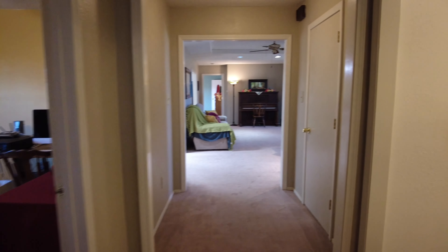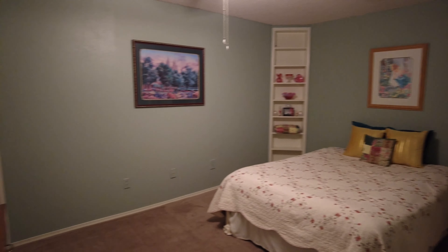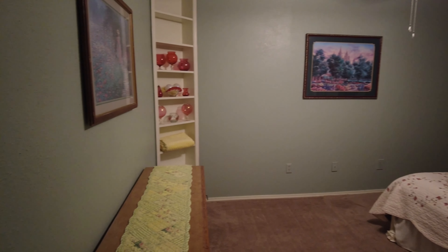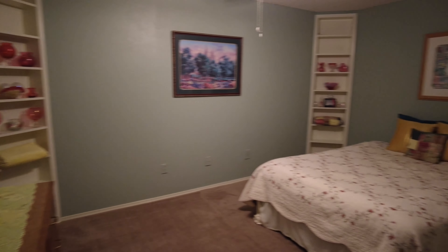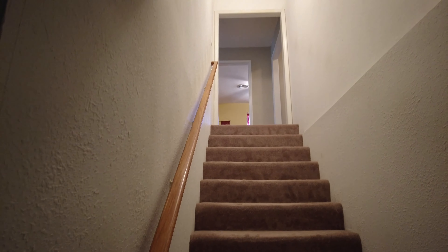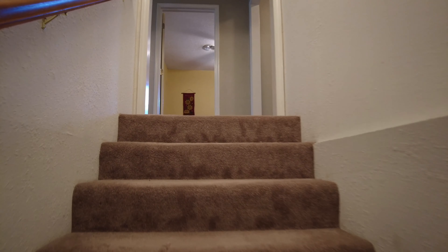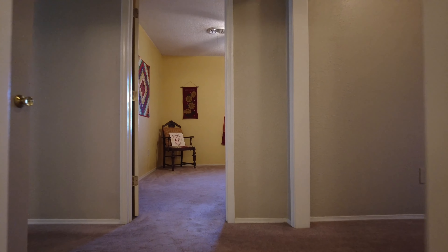I forgot to show y'all the basement, so let's go down there. They use it as another bedroom, but honestly it's a great space — it could be a media room or a room for your kids where you just throw them down here and let them play Xbox. So let's go back up these stairs and I'll take you outside.